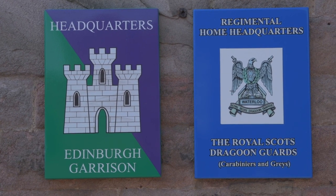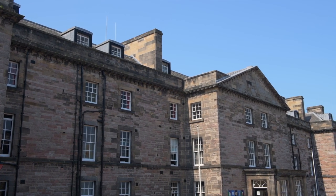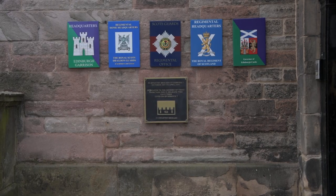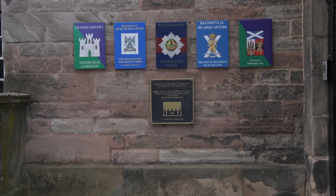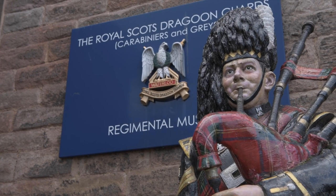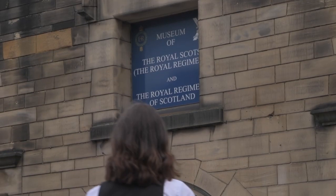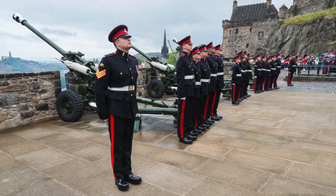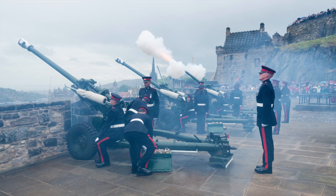Sat just behind the Governor's House is the New Barracks, a rather ironic name in modern terms. It is also here that you will find the regimental museums for the Royal Scots Dragoon Guards and the Royal Scots, detailing their long histories. Edinburgh Castle is a working garrison and still has an active military presence, from the barrack block here to the Royal Gun Salutes which occur throughout the year.